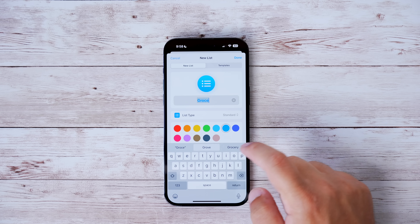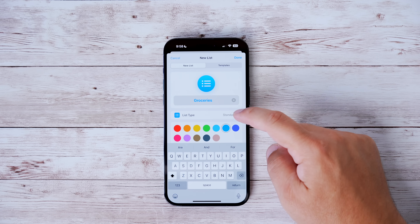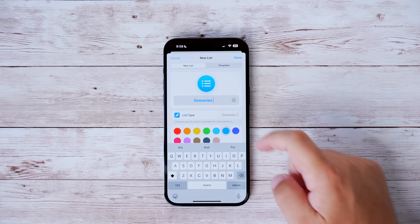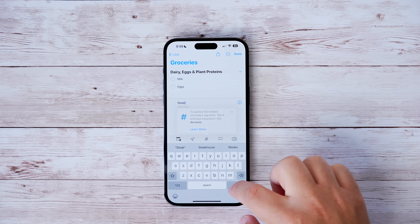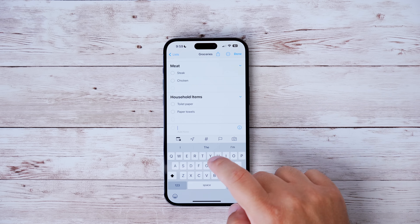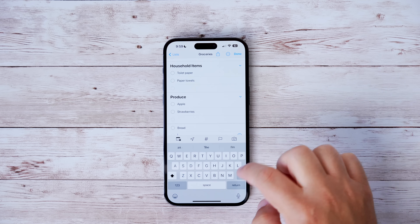In the Reminders app for iOS 17, you can now make a smart grocery list which will auto-sort your groceries by category. If you add a new list and make sure to toggle it as a grocery list, it will sort items into different categories like dairy, produce, meat, bread, and cereal — making your shopping trip a lot easier.